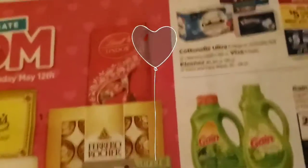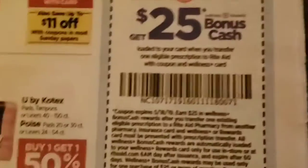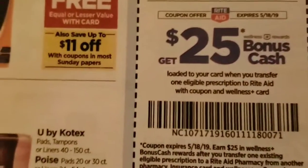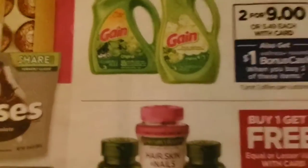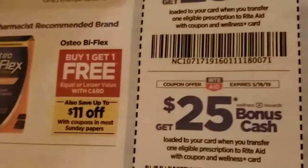The very best part of this Rite Aid ad, I would have to say, is not actually a product. It is this $25 coupon — actually there's two of them, so it's $50. It is for transferring your prescription, something you've got to get anyway. So if you have a prescription at CVS, at Walgreens, at Meyers, wherever it may be, transfer it to Rite Aid. Take in this coupon, which is inside the advertisement, and use it when you pick up your script. They will give you up to $50 if you have two prescriptions, or $25 if you only have one.